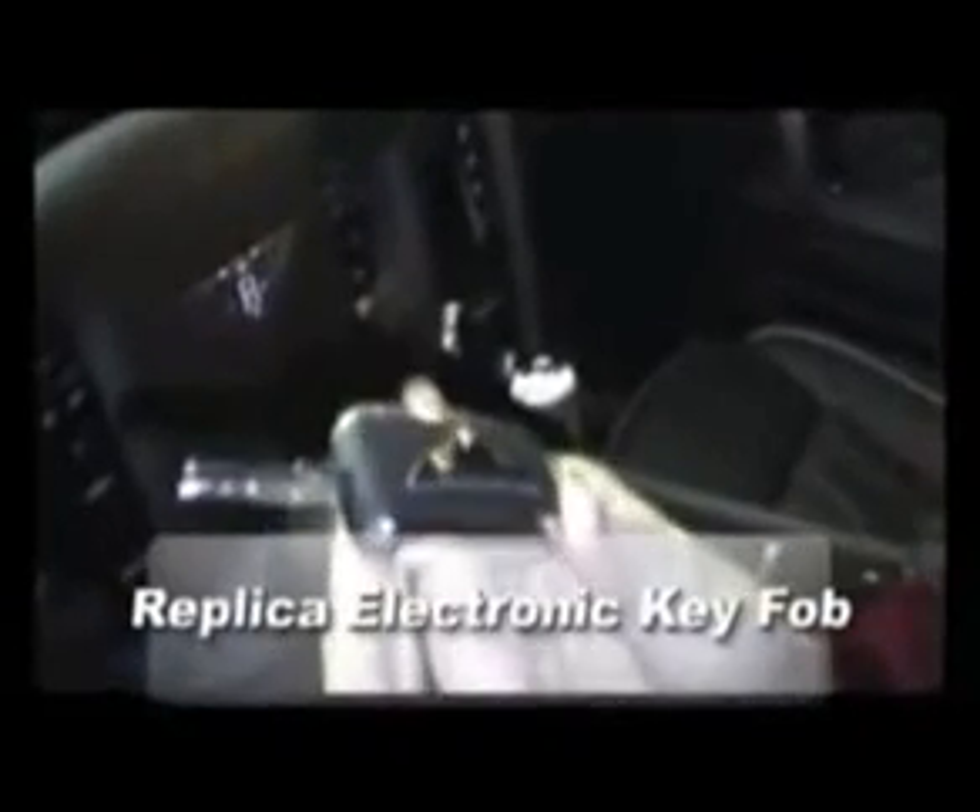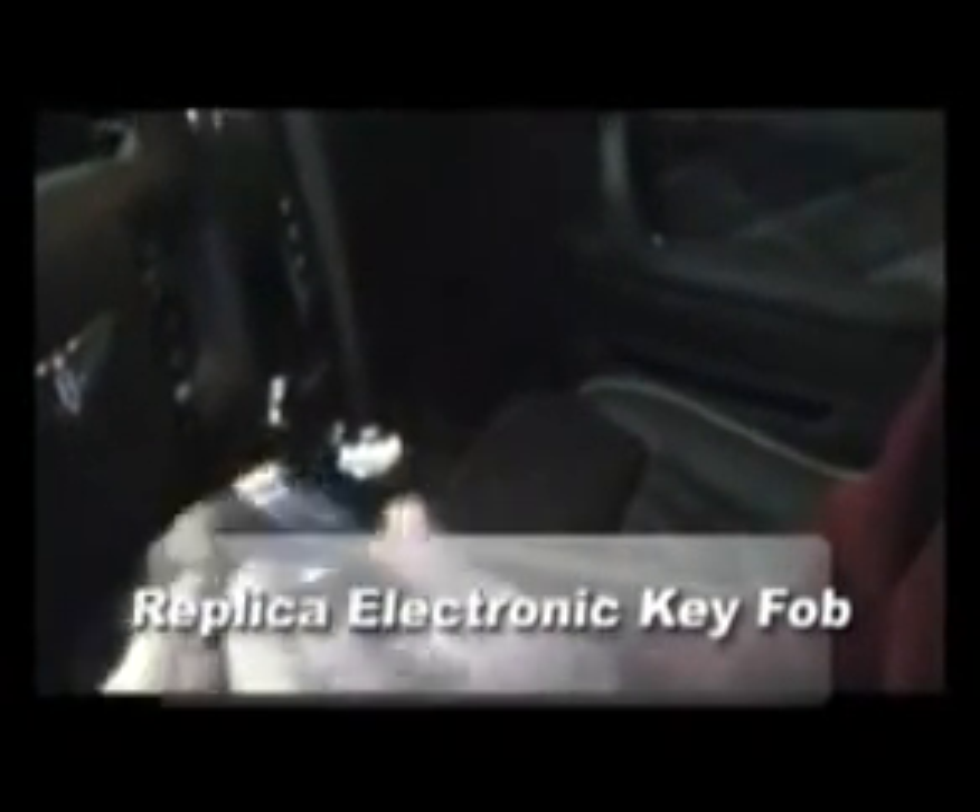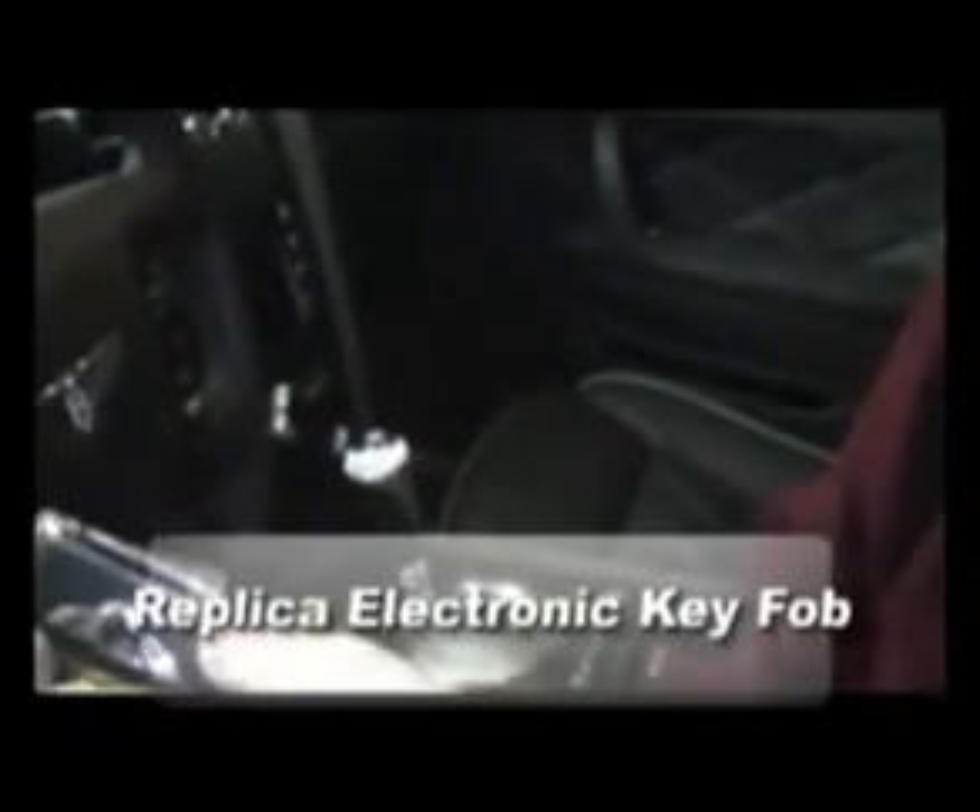The cool thing about this car is the key — I can use the start button, or with the flick of a switch, use the key. Now let's just see if this car can start with the electric button system and see if she really does purr.